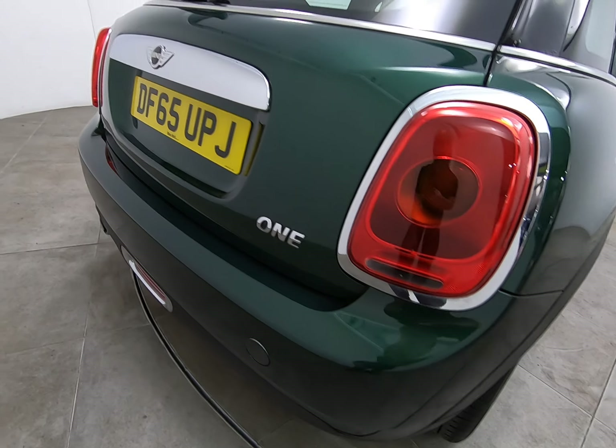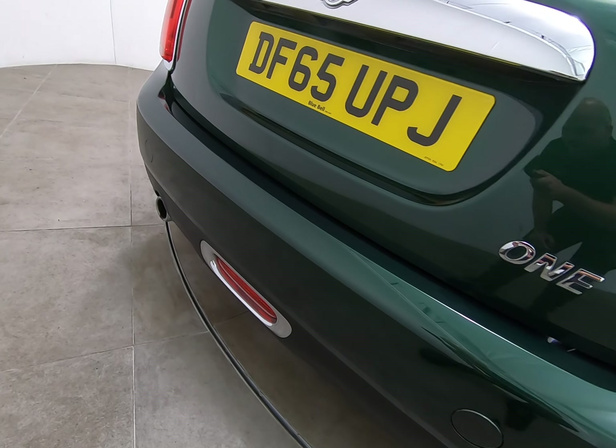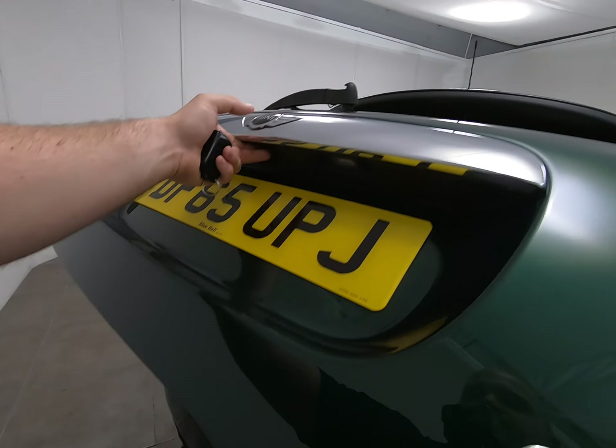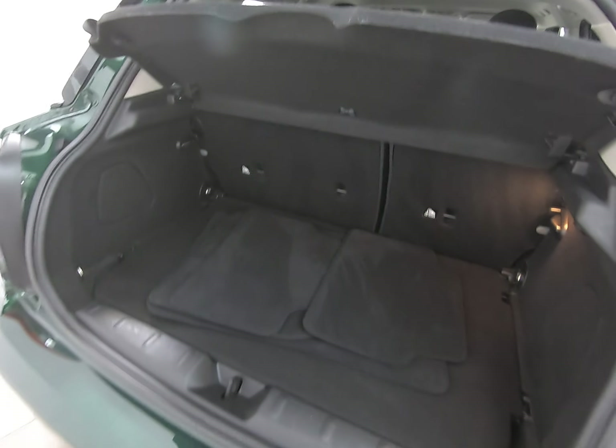Bringing you around to the rear of the vehicle — as I mentioned at the start, there are no scuffs or marks to any of the bumper corners and no marks to the centre of the bumper either. The car has never backed into anything at all, and I can't see anything to mention on the tailgate.